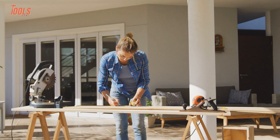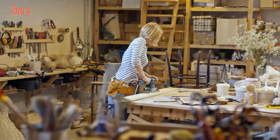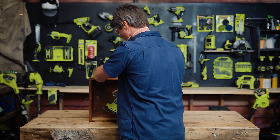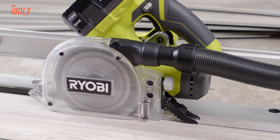RYOBI Power Tools. Whether you're a serious DIYer or a landscaper by trade, you just can't have a good day without the right tool collection. And among the top tool brands, RYOBI is one you'll often hear from pros and enthusiasts. So in this video, we've listed the coolest RYOBI power tools that you need to see.